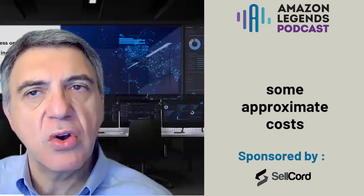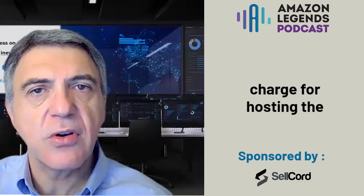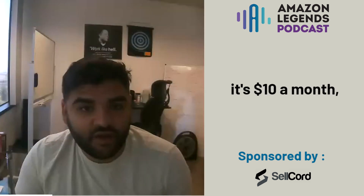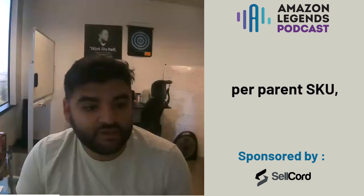Amazon's the only one that hosts enhanced content themselves. Can you share with us some approximate costs of what these providers charge for hosting the rich media? So every provider is different. For us, it's $10 a month per parent SKU.